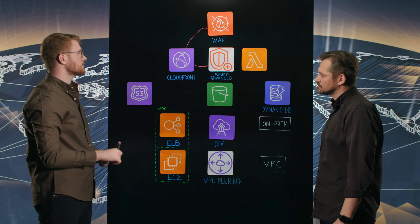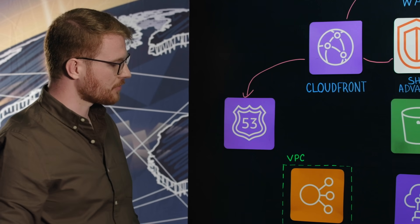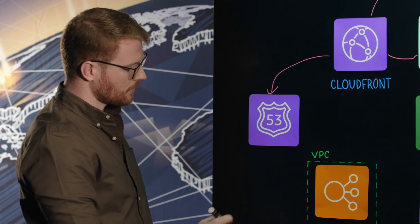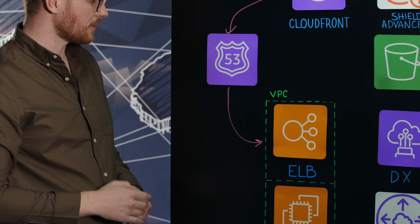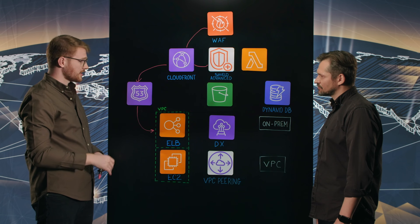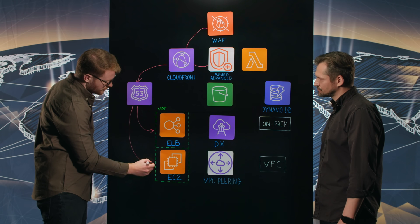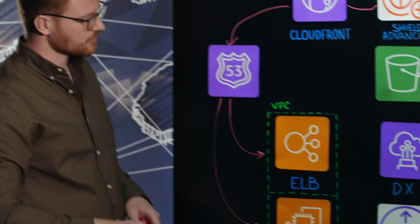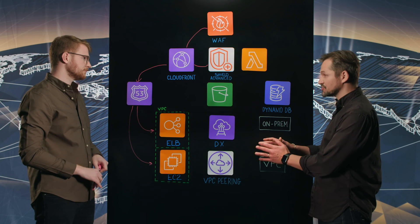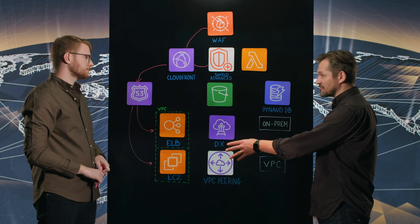Sure. So from CloudFront and the protection that's therein, we send the traffic across to Route 53, where we have two separate Route 53 hosted zones. One for traffic going to an ELB — we just send non-sensitive traffic there. But for more sensitive traffic, we send the traffic across to an EC2 instance which hosts an F5 Big IP, which is another form of WAF, adding an extra layer of protection on top of the WAF we already have on CloudFront.